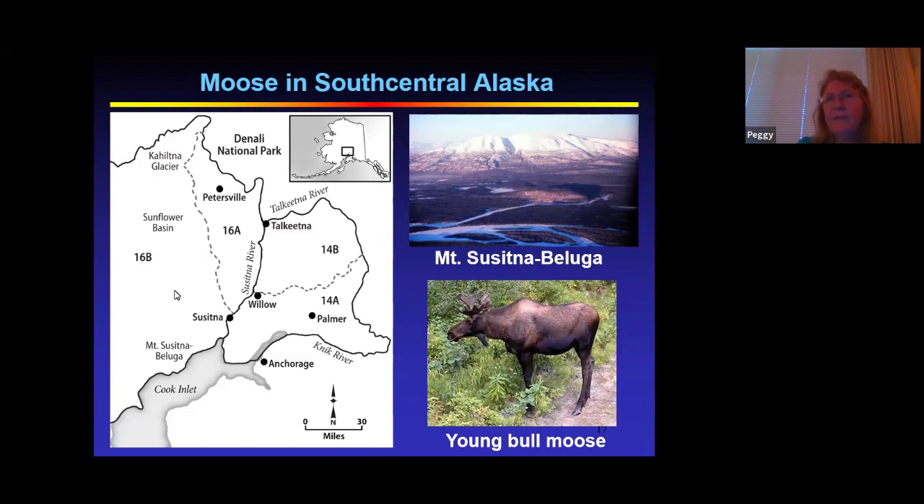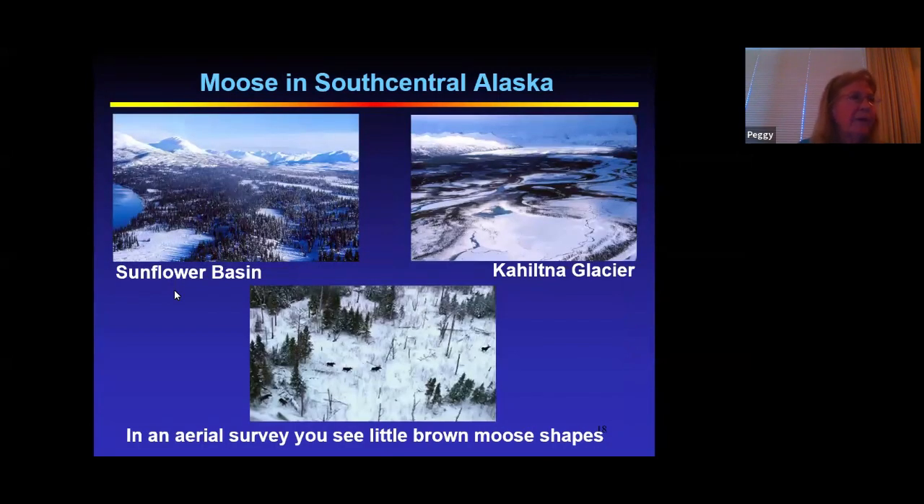This is a photo I took from an airplane of Mount Susitna — it was part of my count area for moose. Moose are big — they can weigh up to 1,600 pounds, standing seven feet tall at the shoulder. This is a young bull moose grazing in my backyard. Although solitary by nature, groups of moose move between calving grounds in spring, feeding areas in summer, rutting areas in fall, and overwintering range. I conducted aerial surveys of moose on their winter range when they're easy to see against the white snow, but before most bulls have shed their antlers. We flew count areas in the same manner every year to generate population trends over time.